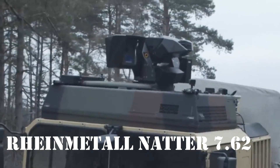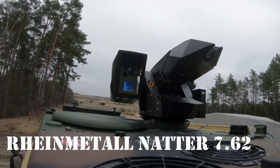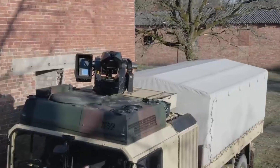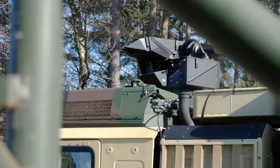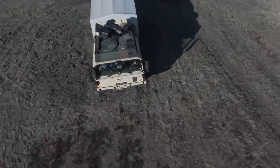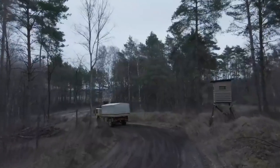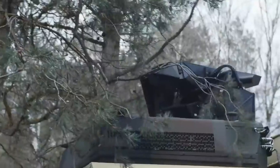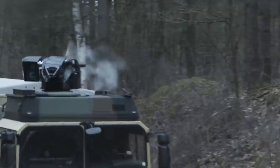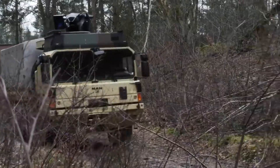Rain Metal Netter 762: Ağustos ayı ortalarında Alman Rain Metal şirketi yeni uzaktan kumandalı silah modülünü tanıttı. Netter 762, savunma aracı olarak hizmet eder ve tekerlekli veya paletli araç üzerine monte edilebilir. Kontrol ve hedef belirleme, silahın içindeki kameradan gelen görüntüleri gösteren ek bir monitör ile kokpitten gerçekleştirilir.